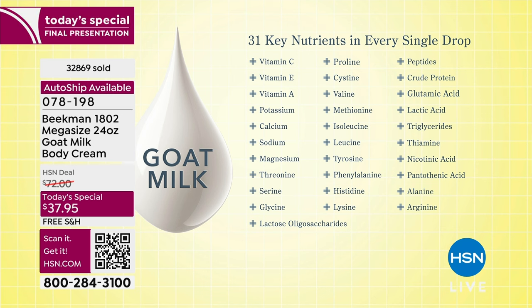It's like we're talking about skincare for your face — but it's for your body. It's like we're talking about a serum. Goat milk is the serum. You're getting face-level skincare, affordable, for your body. That's the beauty of shopping here at HSN with Beekman 1802.